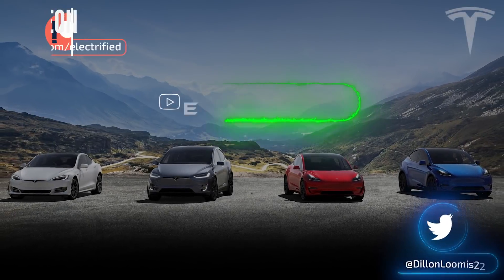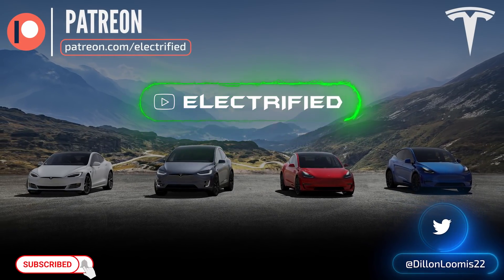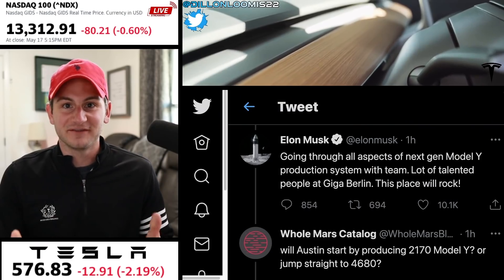Hey guys, it's Dylan. We have some super exciting news this morning. This is actually one of the main reasons I have been waiting to buy a Tesla — because I've wanted this technology to be implemented in the vehicle that I end up with.